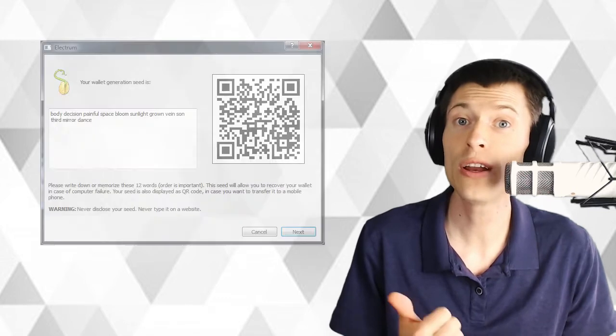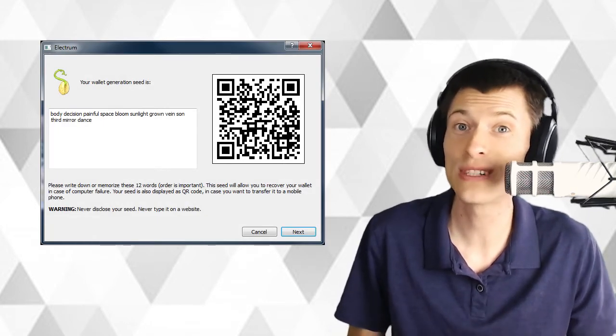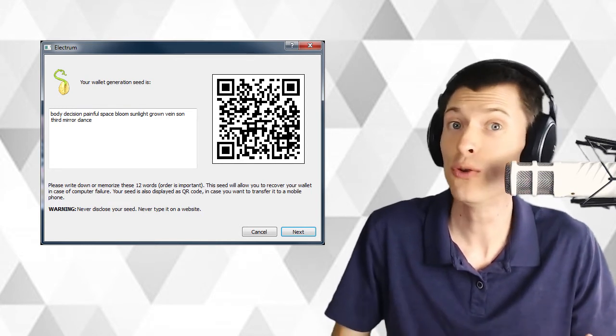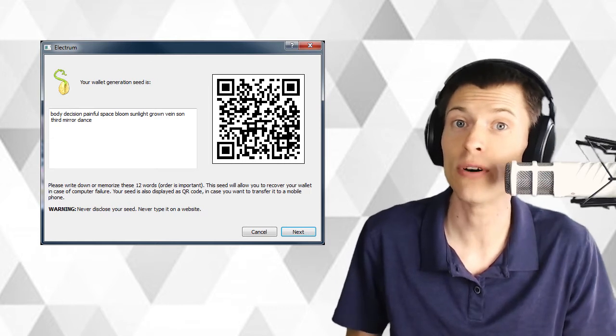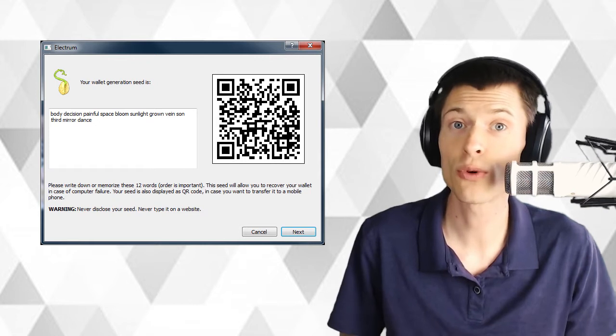So even though Grin doesn't have addresses, it still has seed words. When you create a new crypto wallet, even a Bitcoin wallet, they always tell you to write down those words that don't make any sense — like body, decision, painful, space, bloom, sunlight. These are actually a clever way to store the input for an algorithm that produces the private keys for the wallet. So for the world's first Grin paper wallet, instead of storing an address, it holds the seed words behind its tamper-evident hologram.